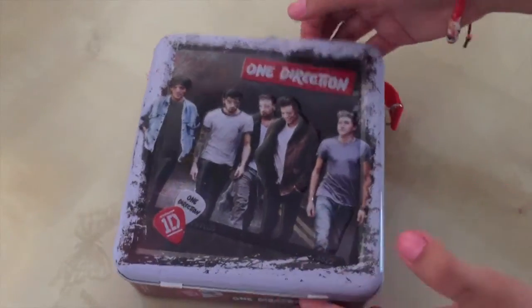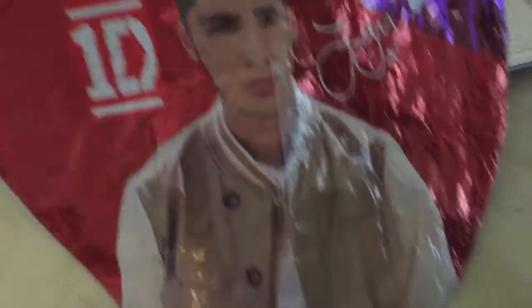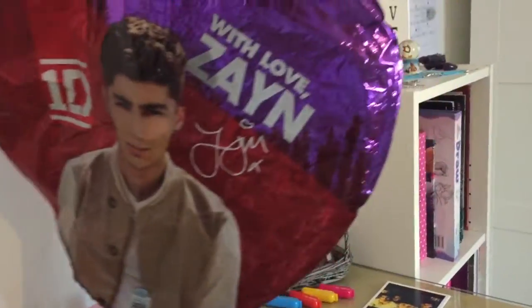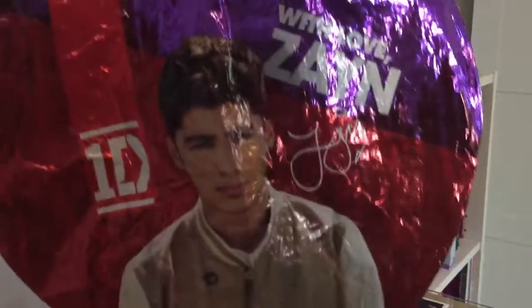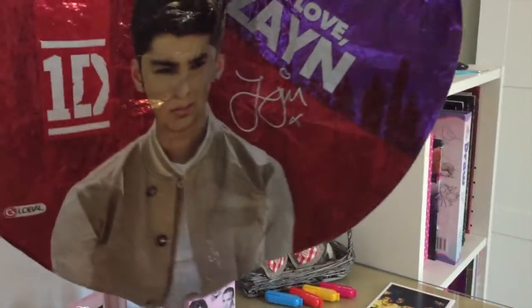So then I have this One Direction box and this has literally everything in it. I've already mentioned this before in one of my videos but I have this One Direction Zayn balloon and it basically says 'with love, Zayn' in his signature, and I got this from Kitty and I'm so thankful for that because I love this.